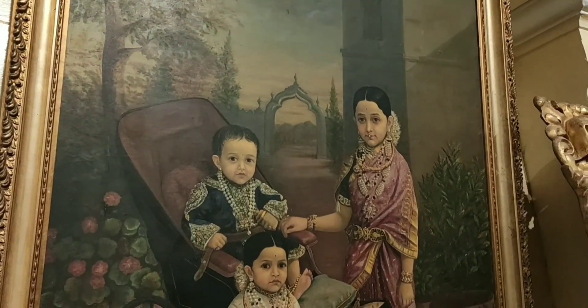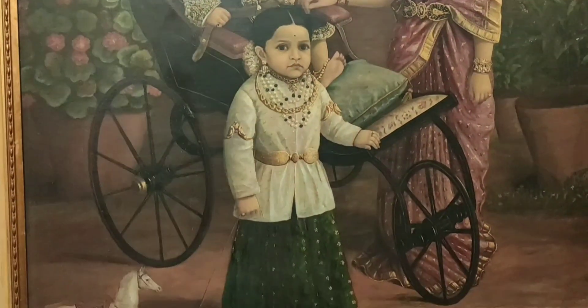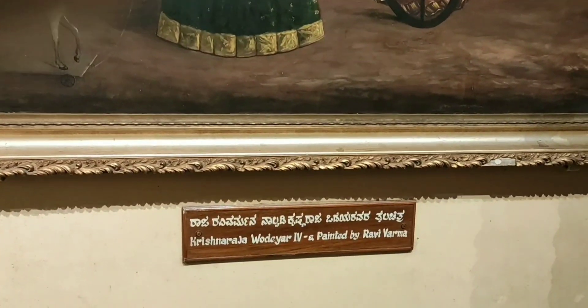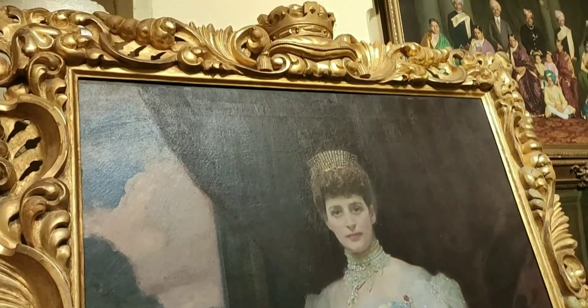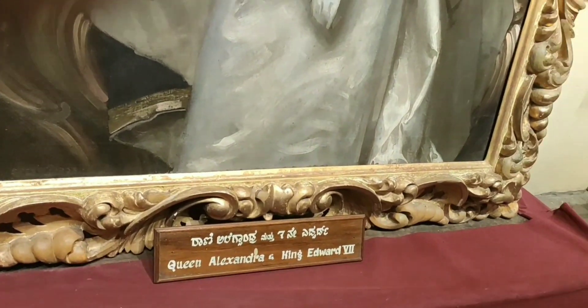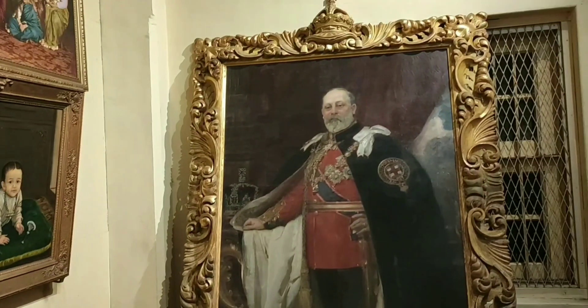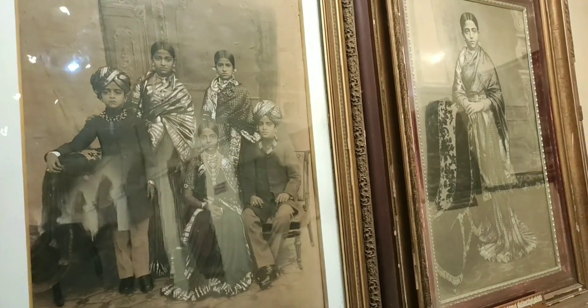In the 18th century, it was a wooden palace. The building was then rebuilt and constructed from 1897 to 1912.